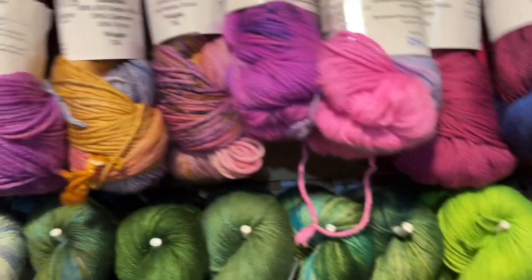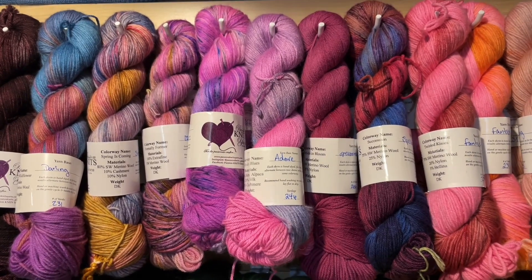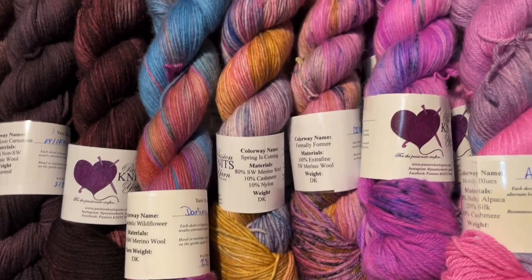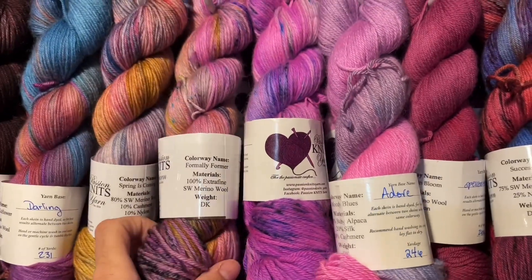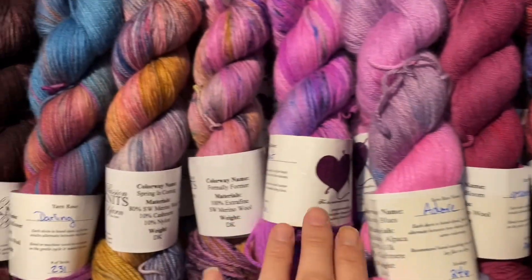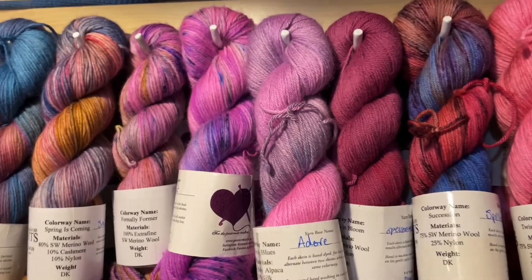DK weight yarn begins here with Psychedelic Wildflower, and there are a bunch of different bases. DK weight yarn also ranges in price — either $30, $35, or $40. The colors go all the way across. We've got 100% superwash merino, an MCN which is merino cashmere nylon, extra fine superwash merino, and another super soft superwash merino called Decadent. Those I think are $30. Then the Smitten base — I believe that's $40 in DK and $35 in fingering weight.